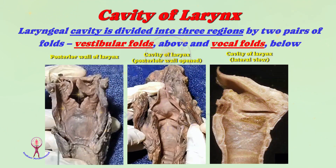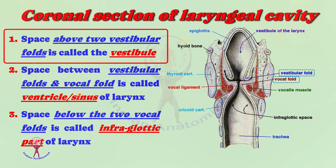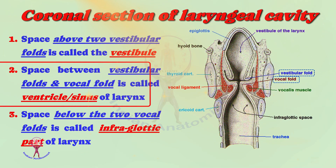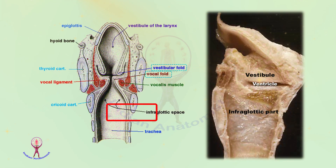The three regions of the laryngeal cavity are: the vestibule, situated above the vestibular folds; the ventricle or sinus of larynx, which is the space between the vestibular and vocal folds; and finally the infraglottic part, which is the lower part of the cavity below the vocal folds. The left picture shows a coronal section and the right picture shows the lateral view of the cadaveric larynx.